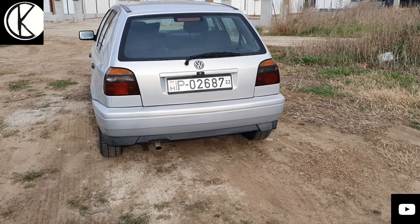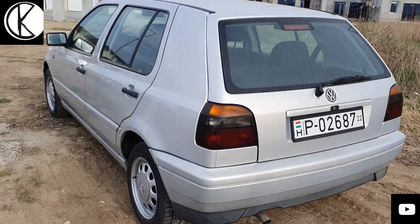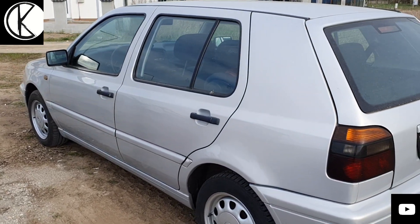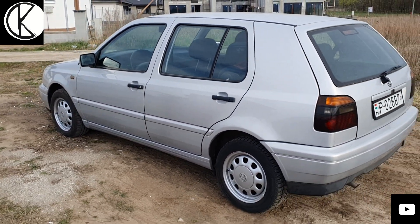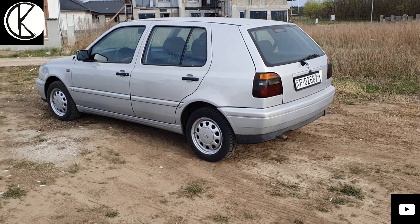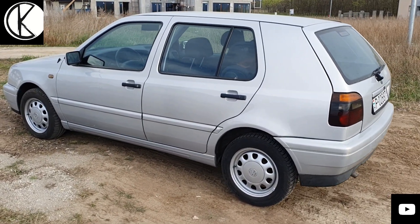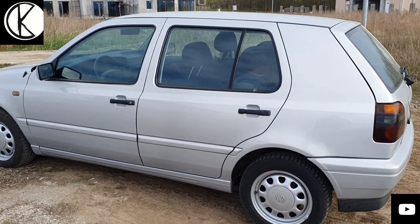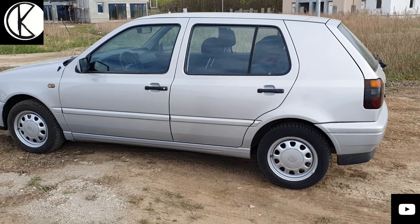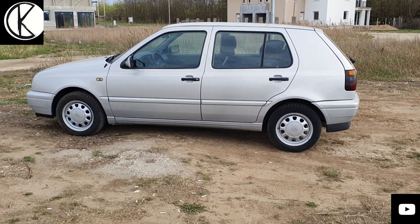Egy 1.8-as, 90 lóerős, központi injektoros motor van benne. Ez még a jó öreg technika, ami soha nem romlik el. Aki megvett egy ilyen autót, biztos lehetett benne, hogy nem kellett sokat ráköltenie. A forma hagyományos ugye megmaradt, ami a 2-es Golfnál nem volt.